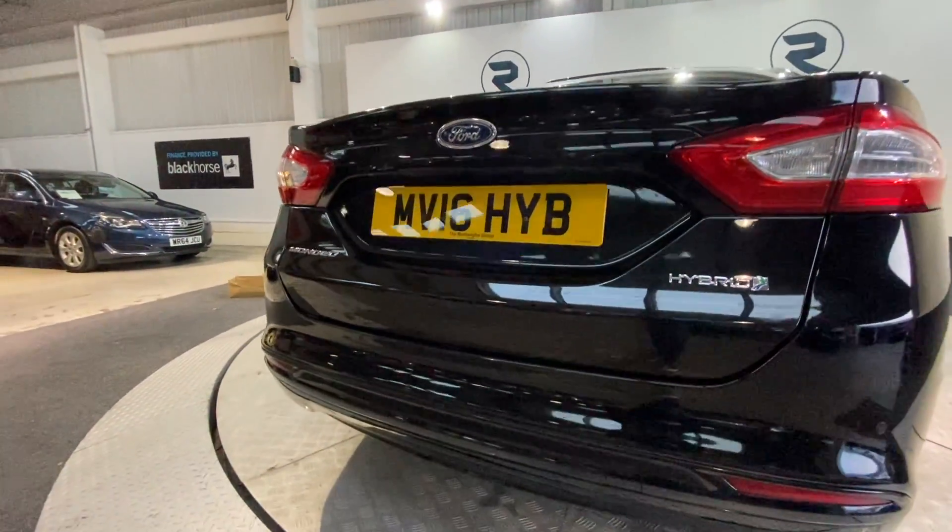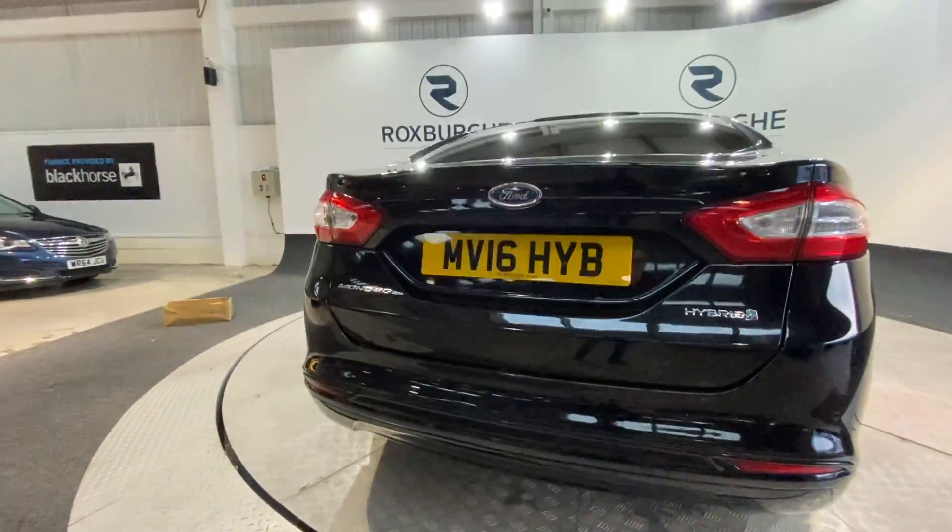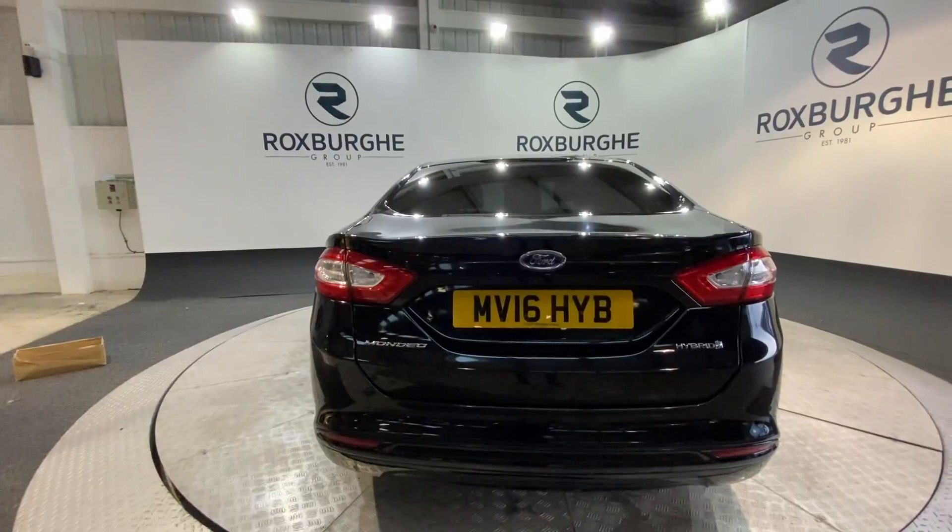We've also got those flush-mounted colour-coded rear parking sensors, which connect to Ford's radar-guided parking sensor system in the infotainment system — you'll see that shortly.